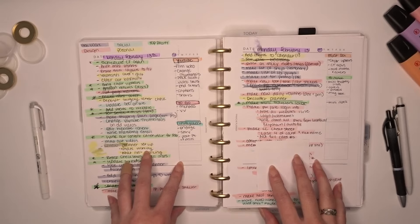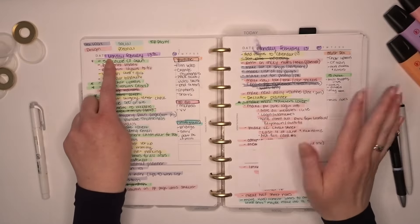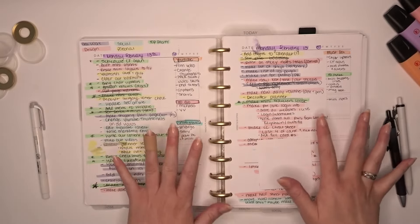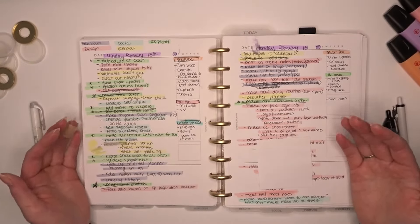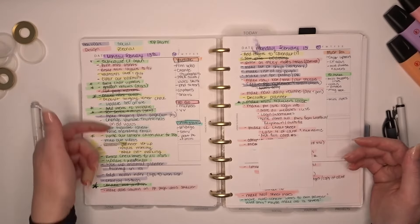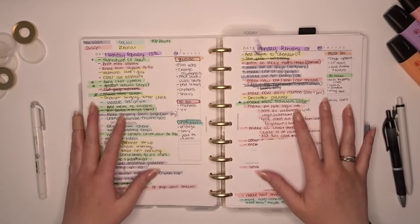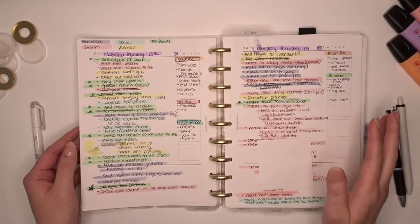It wasn't until after I was done that I actually color coded it — this says general work, design, social, personal, top priority. It wasn't until after that I did the colors. To me, this looks crazy, but it helps my brain to see where things are. I looked at this list again and asked, are these really top priority? So when I move it to the next day, I get an idea of what actually needs to be accomplished and what is just random brain dump stuff.